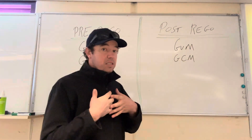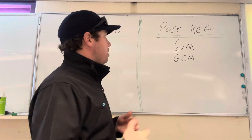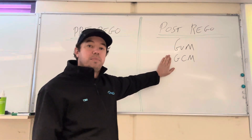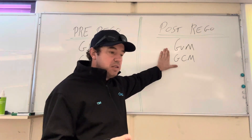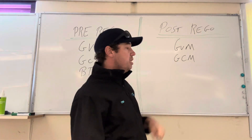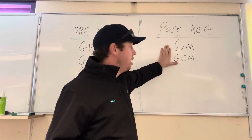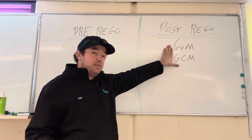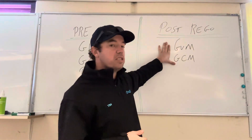Post-rego means a vehicle that's already registered, whether it has been registered interstate — it doesn't matter, if it's been registered in Australia it's post-rego. Post-rego, we can do a GVM upgrade and a GCM upgrade, but the vehicle requires a mod plate. We have an engineer that comes in and does the mod plates for us. The trouble some people get into with post-rego GVM upgrades is that the vehicle has to comply with the Australian design rules and has to be roadworthy when the mod plate is done. For example, if you come in with a next-gen Ranger and it's got a GVM upgrade giving about a two-inch lift at 3,700 kilos, and you've pulled the mud flaps off, it's not going to pass because the mud flaps don't comply.